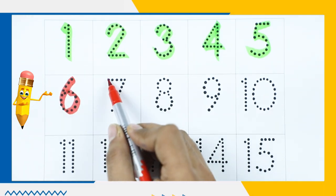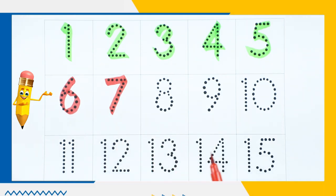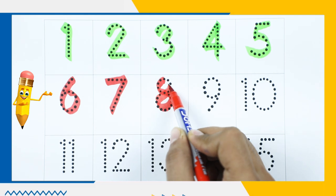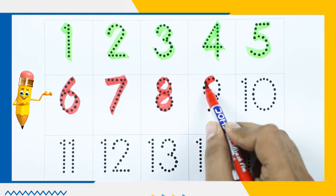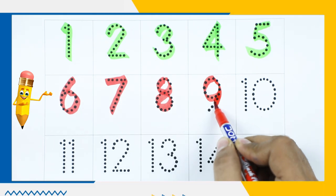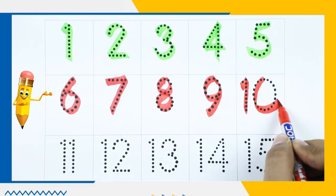Number 7 with red color. Number 8. Number 9. Number 10.